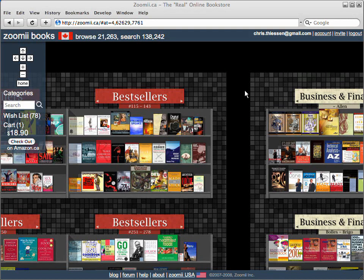Like in a real world bookstore, it's all books on shelves, with big books big and small books small. These books are actually all Amazon books, and at the same great prices you'd find on Amazon.